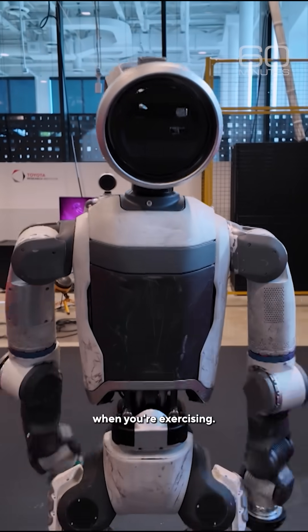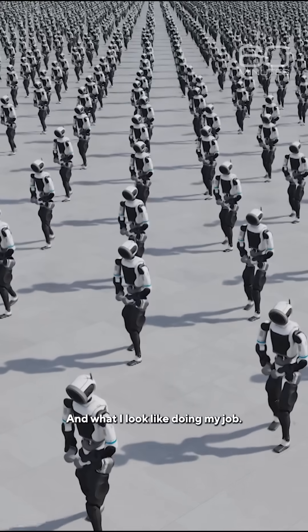So that's what you look like when you're exercising. And what I look like doing my job.